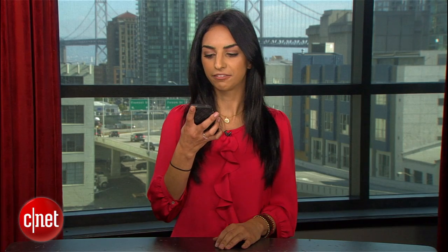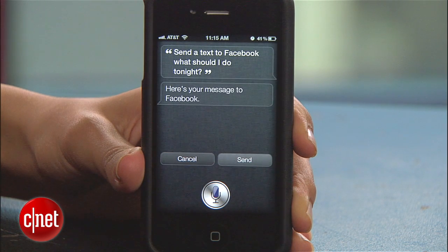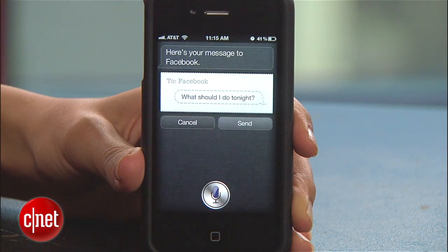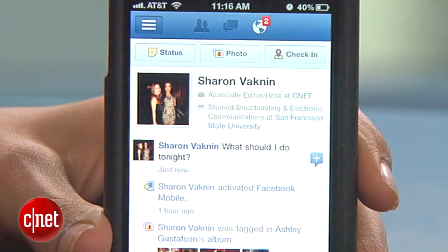Try it with Facebook. Say 'Send a text to Facebook: What should I do tonight?' Siri will display your message and ask 'Ready to send it?' Confirm your message and your Facebook status will be updated.